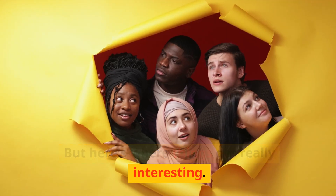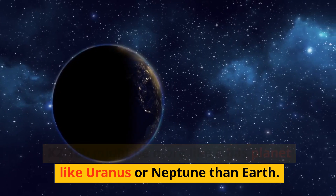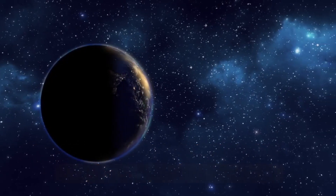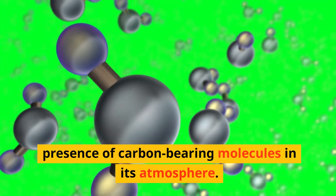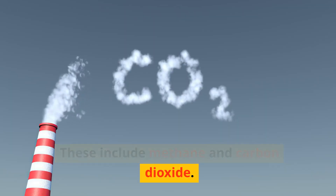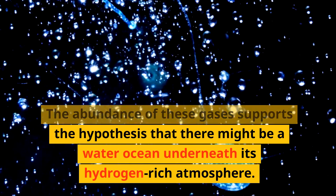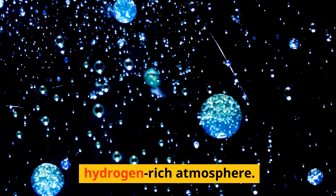But here's where things get really interesting. K2-18b might be more like a gas planet — similar to Uranus or Neptune — than Earth. Despite the temperature, it could potentially sustain life. A recent investigation revealed the presence of carbon-bearing molecules in its atmosphere, including methane and carbon dioxide. The abundance of these gases supports the hypothesis that there might be a water ocean underneath its hydrogen-rich atmosphere.